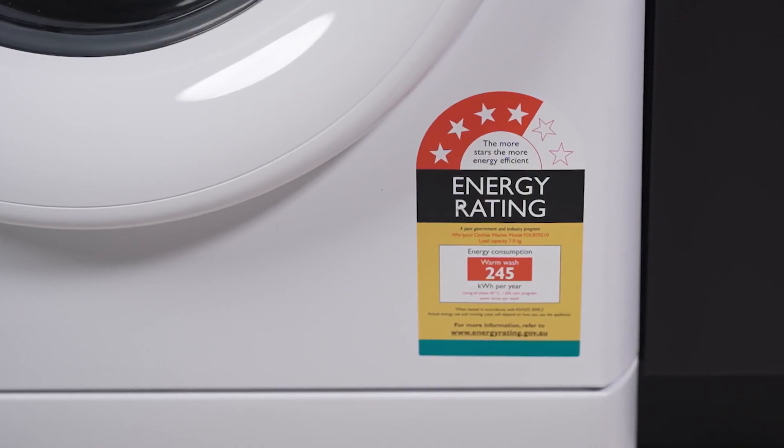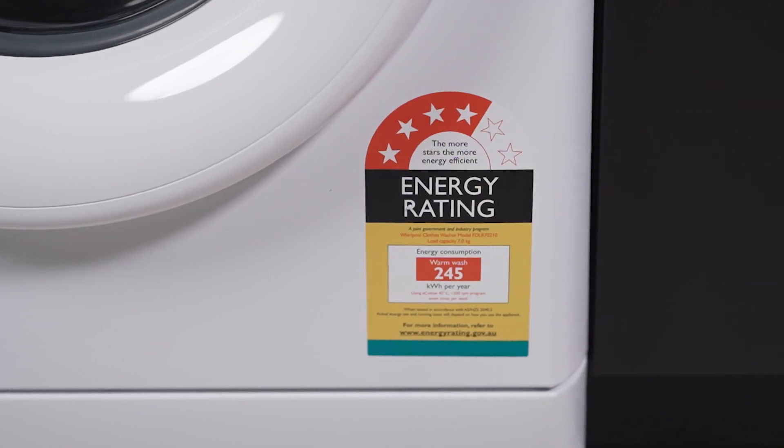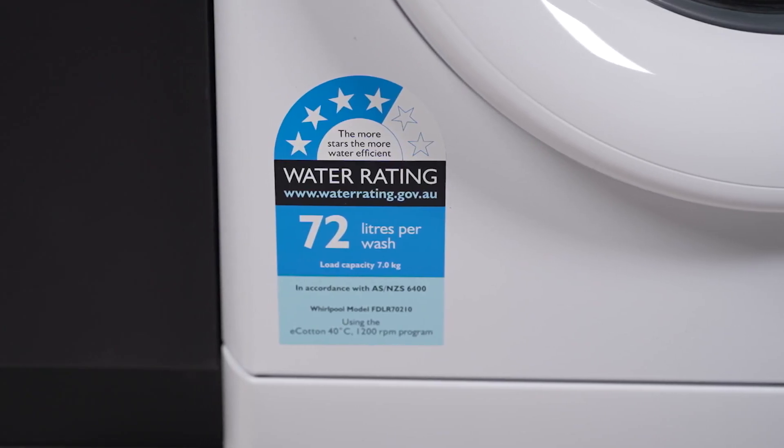With smart features like auto load sensing, delay start and time remaining display, laundry day just got easier.